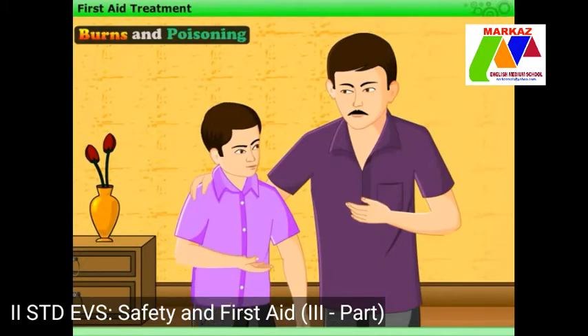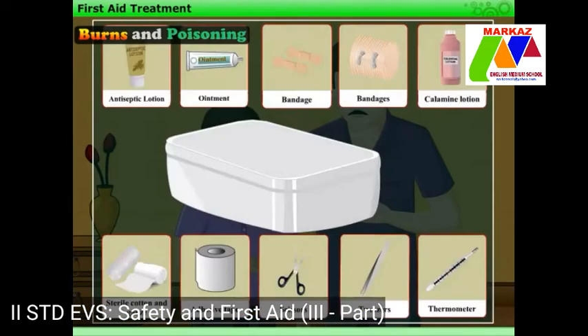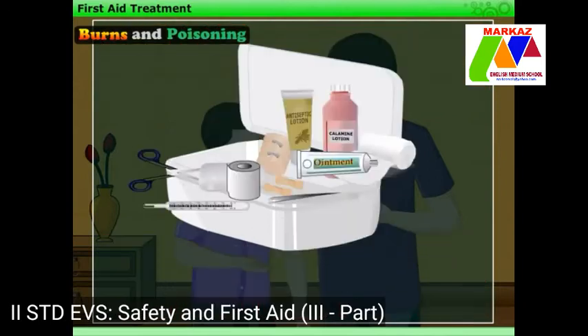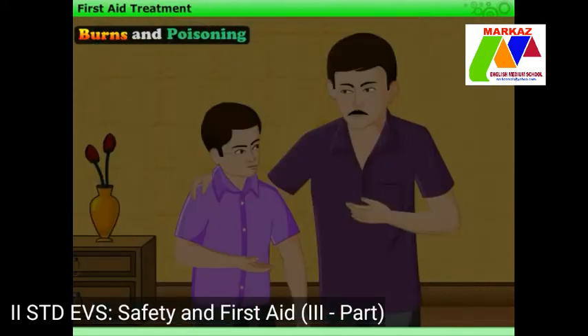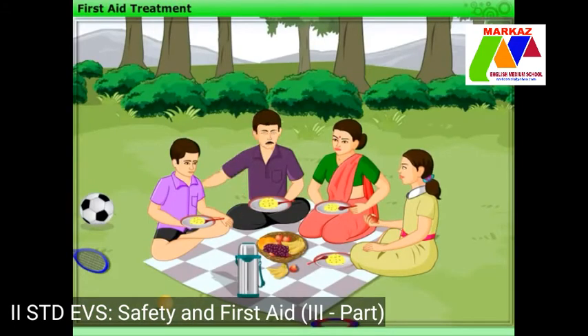Thus Harry understands about many first aid measures, as well as about the first aid kit. He decides to make a first aid box for his school. Harry tells his father that he wants to know how to treat people using first aid, and his father starts explaining to him about first aid treatment.